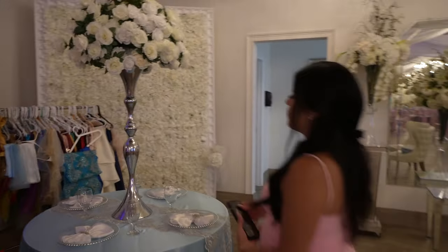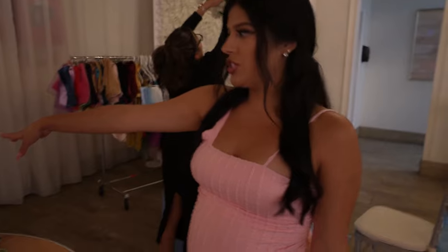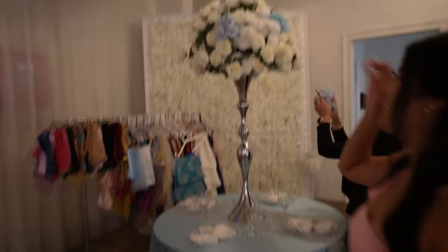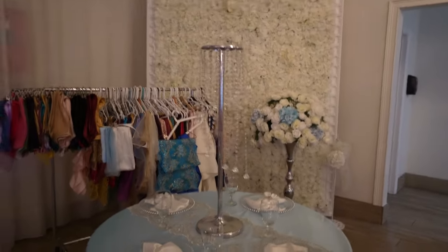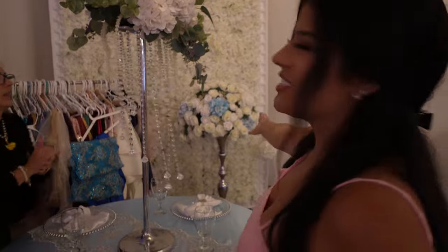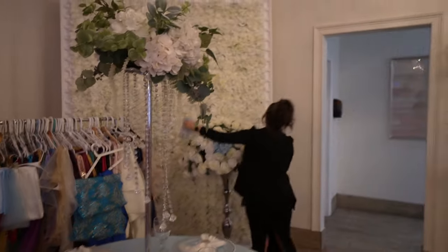I really like this centerpiece because it goes more with the tree. The one we saw before was really nice but it felt like two different vibes. Now she's adding touches of blue, definitely making it pop. What I love about this is that it's like a mixture — the tree has the dangling crystals, and this is silver, so silver and dangling crystals together. I love it, I think we got it.